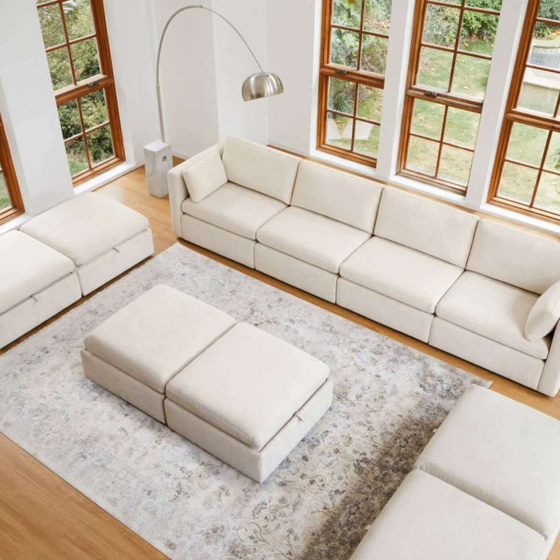Hello everyone, this is your host Daniel speaking. Welcome to another episode of Living Space Solutions, your one-stop guide for home decor tips and hacks. On today's show, I'm going to tell you about an increasingly popular type of furniture that can seriously up your interior design game: the modular sofa.